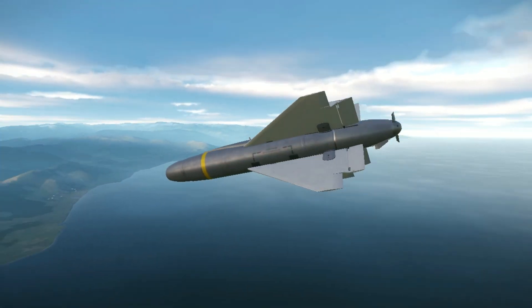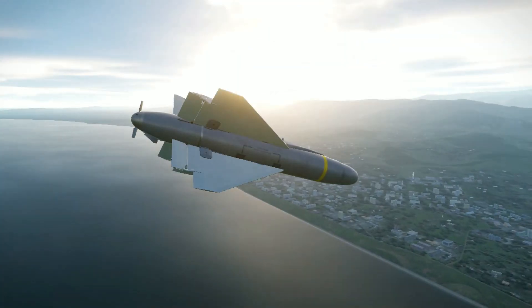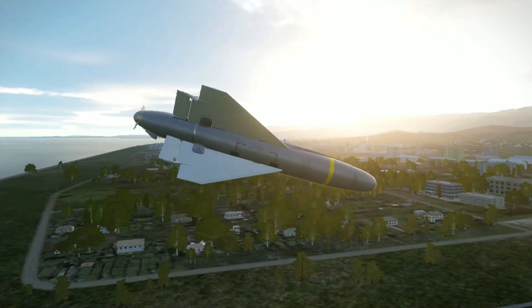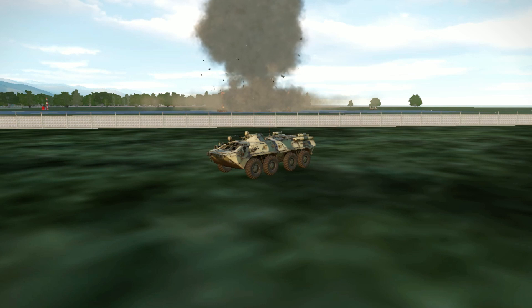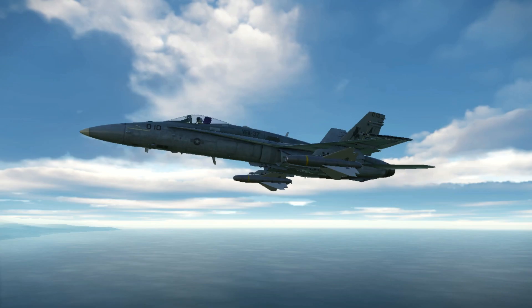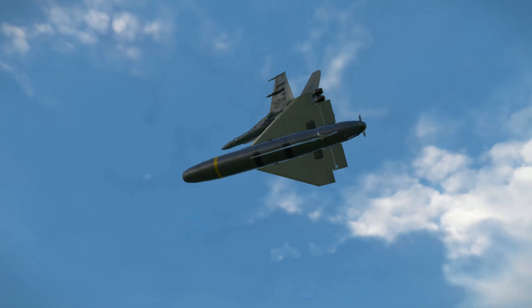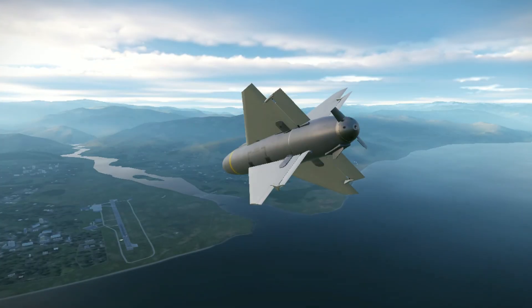The Tactical AGM-62 Walleye-2 was designed as an improvement to the Walleye F1 due to its ineffectiveness at taking out large targets like bridges, and was nicknamed Fat Albert. It had a 2,000-pound warhead and the ability to replace that with a W-72 nuclear warhead. Although designated an air-to-ground missile, the Walleye is actually an unpowered glide bomb with a nose-mounted television camera to guide it to the target.